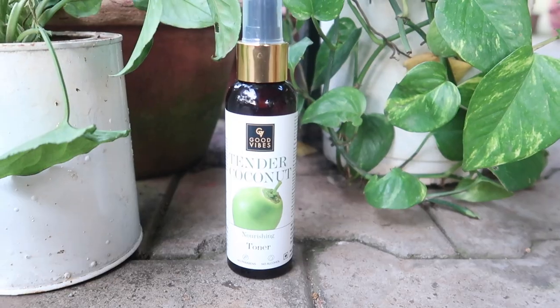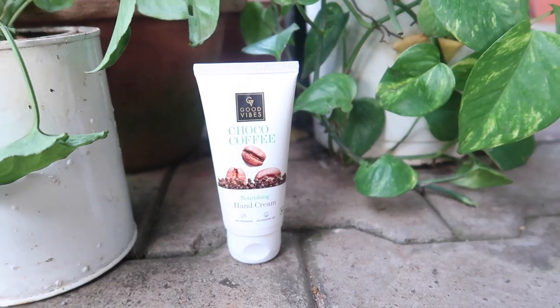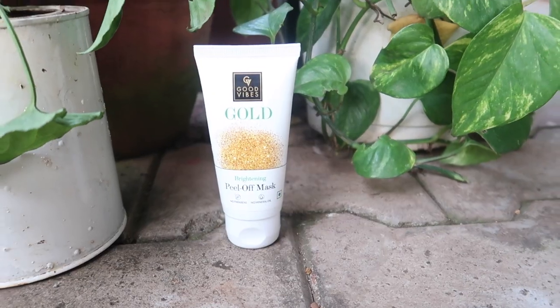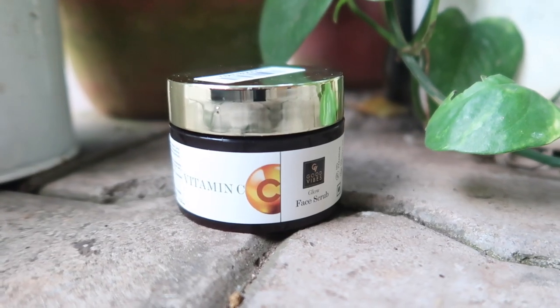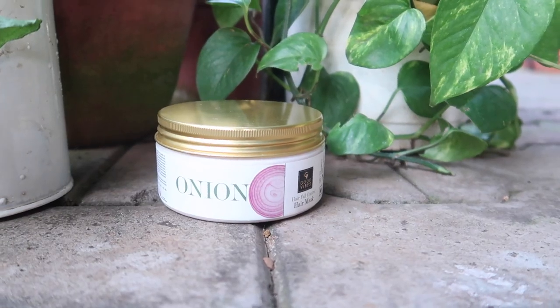We have the papaya foaming face wash, coconut toner, vitamin C and E face serum, bakuchiol night cream, choco coffee hand cream, lavender body lotion, almond facial oil, gold peel-off mask, tea tree rosemary oil, damask rose body butter, vitamin C face scrub, vitamin C face mask, cucumber and lemon under eye serum, onion hair mask, and onion shampoo. They have no parabens, no sulfates, no mineral oil, no artificial flavoring — no harmful chemicals whatsoever — and none are tested on animals.